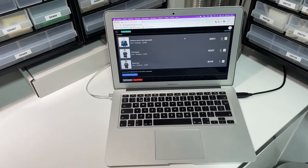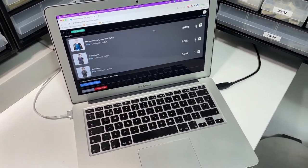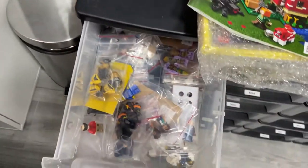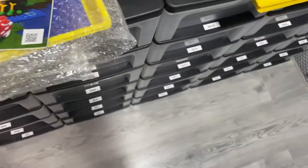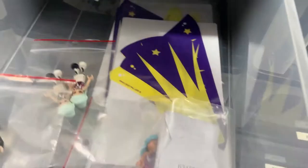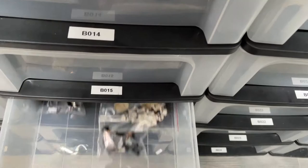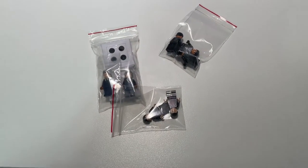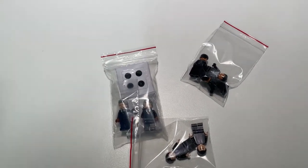We've gotten one order going to Spain — first time shipping there, really curious how that will go. It's two times Madame Roach, two times Penguin, and one time Selena Kyle. I'm going to take her out of the bag. Awesome minifig order — as always, thank you for the order and we'll ship it tomorrow.